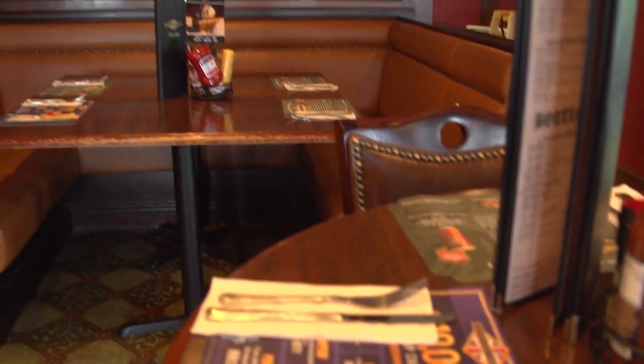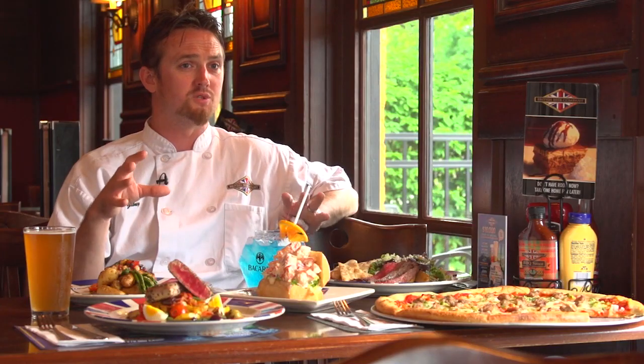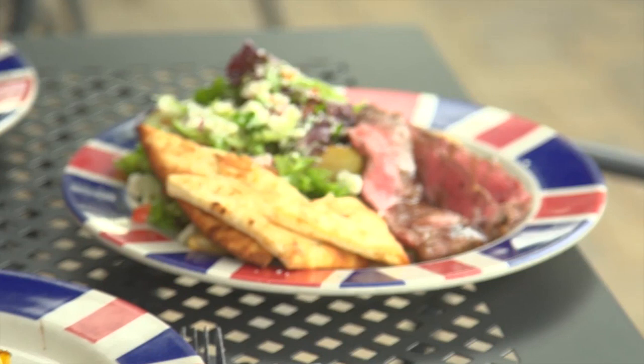We run weekly specials in every location, anywhere between 12 and 13 specials, and they're all geared around what's seasonal, what's local, and what the chefs in every location can put their hands on.